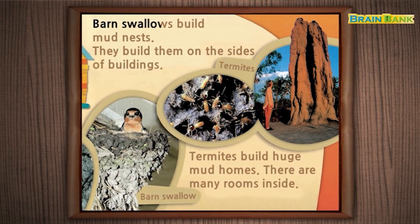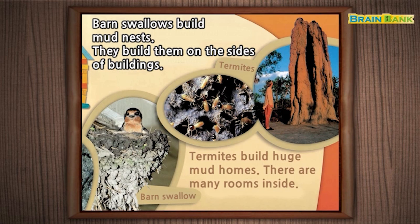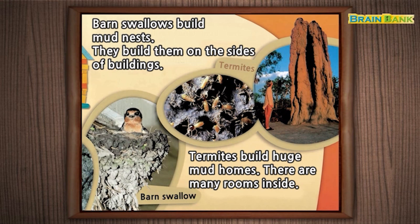Barn swallows build mud nests. They build them on the sides of buildings. Termites build huge mud homes. There are many rooms inside. Fiddler crab. Barn swallow. Termites.